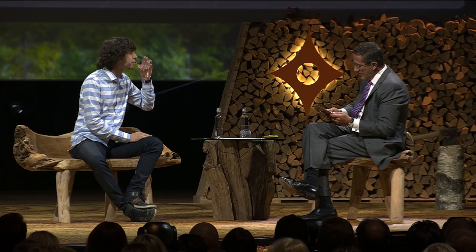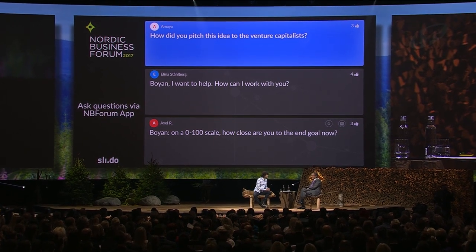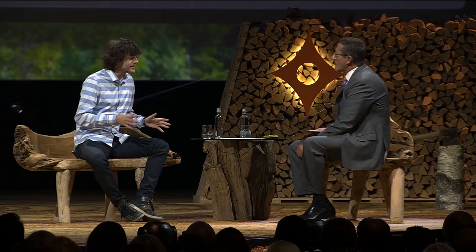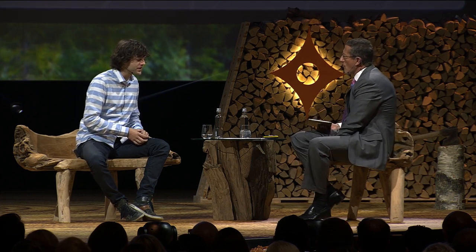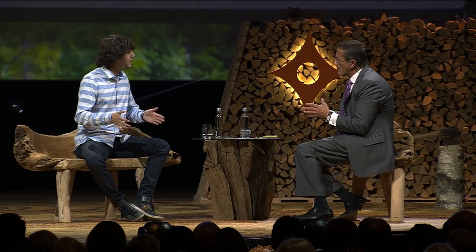How did you pitch this idea to venture capitalists? I'm a hard-nosed venture capitalist who doesn't care too much about plastic in the ocean — convince me. We haven't done any VC funding at this point; we are a foundation, so everything has been philanthropy so far. But some of these philanthropists are investors too. One thing that really helps is to show it's not a bottomless pit — that there will be an endgame. You can show the graph and see it coming down, with peak plastic in 2020 coming down quite rapidly to 2040. And also the fact of the financial self-sustainability.